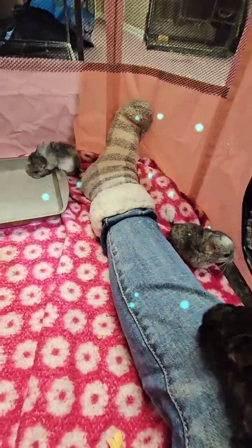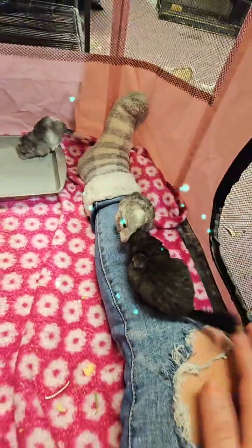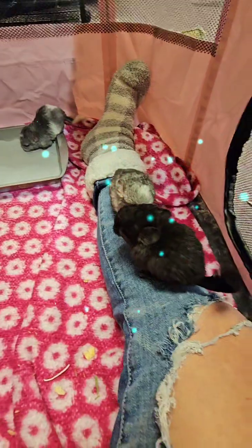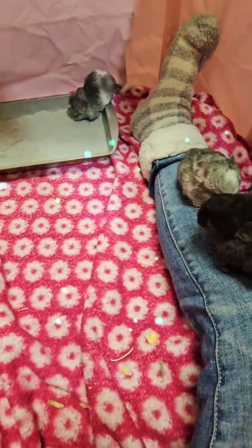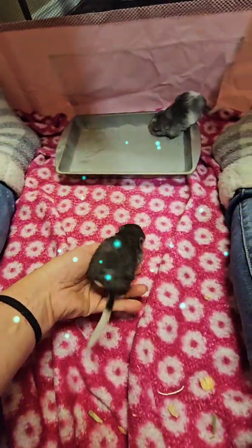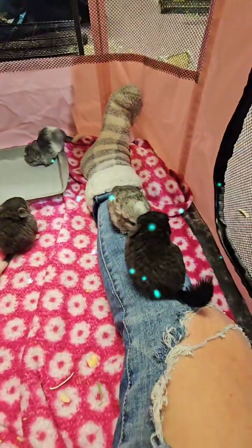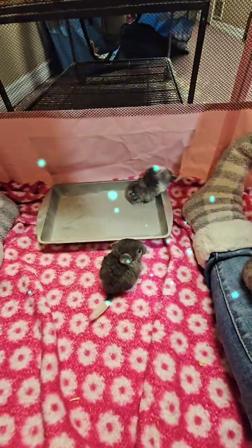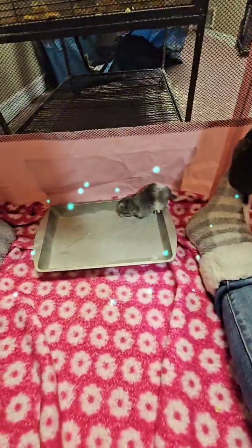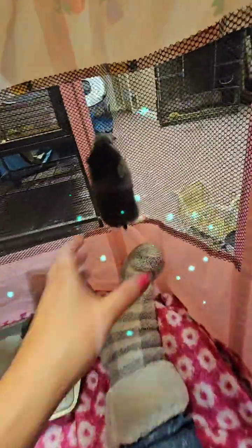If you don't have a playpen, you could always use a bathroom — just make sure the toilet lid's down so they don't fall in. Or a hallway or something. I don't really bring my dogs around them; they're in their own little area. I just have dogs — they're upstairs and I have a big chin room.